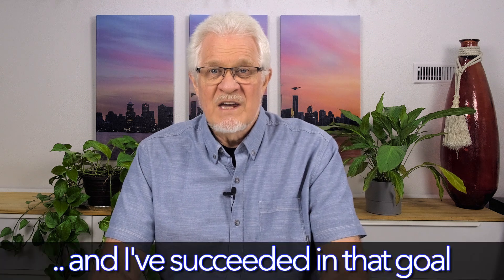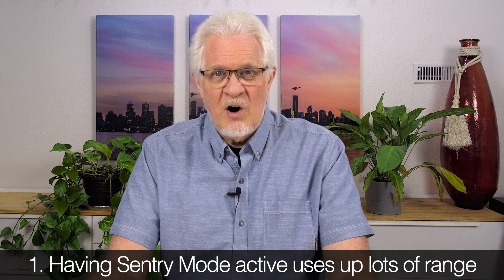I'm going to go through pretty quickly. I don't want this to be a long drawn-out episode. Here are the 12 most common reasons for phantom drain. Number one, and this is the biggie: leaving Sentry Mode on.